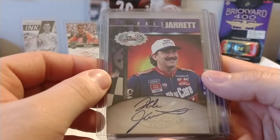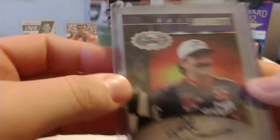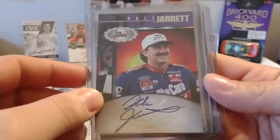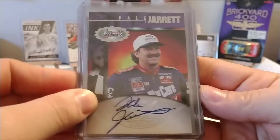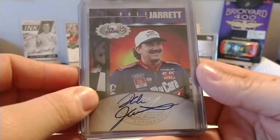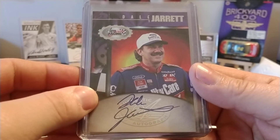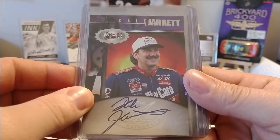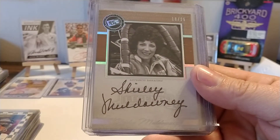Dale Jarrett — this is also an eBay purchase. Scoreboard came out with a set called Autographed Racing. Scoreboard had some other sets — I know they had SB and a couple other lines. Their autograph set was really fun; the hobby boxes had three guaranteed autographs in them.